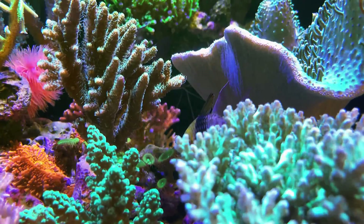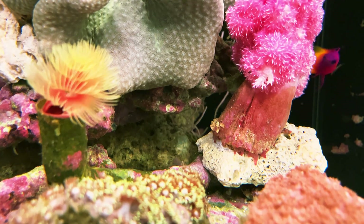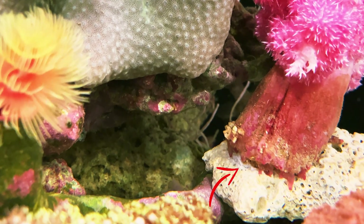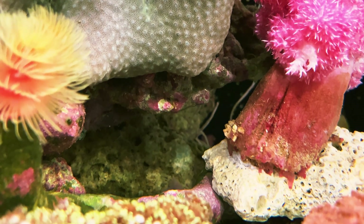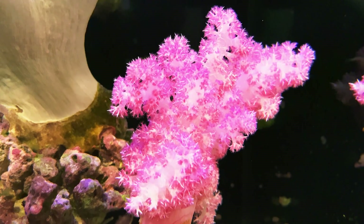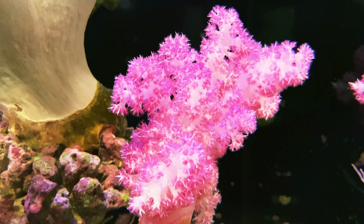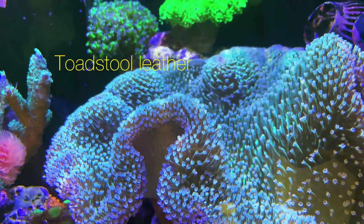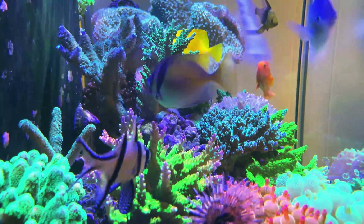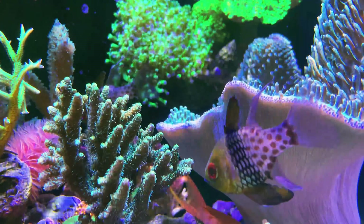In terms of existing tank inhabitants, there are also quite a few evolutions over the weeks. For instance, the Carnation Tree Coral developed quite a few feet-like tentacles that fixed its position tightly on a rock. It usually opens to its fullest from late in the afternoon to early in the dawn. The toadstool leather has outgrown the tank, leaving me no choice but to frag it. It took about a week for the toadstool leather to recover and grow new polyps along the edge of the cutouts.